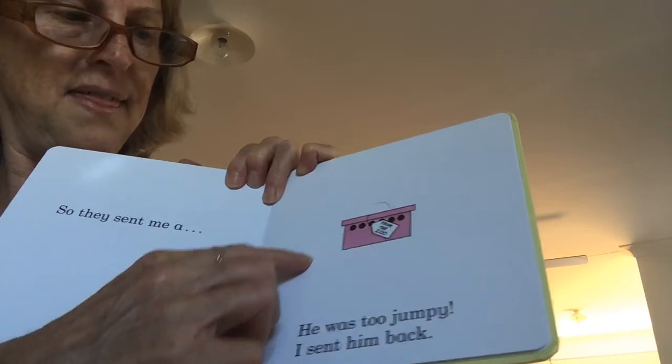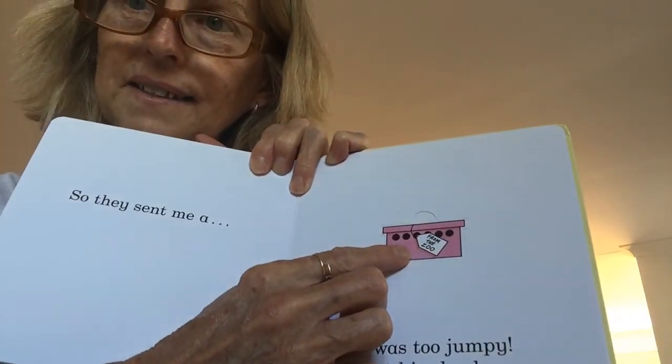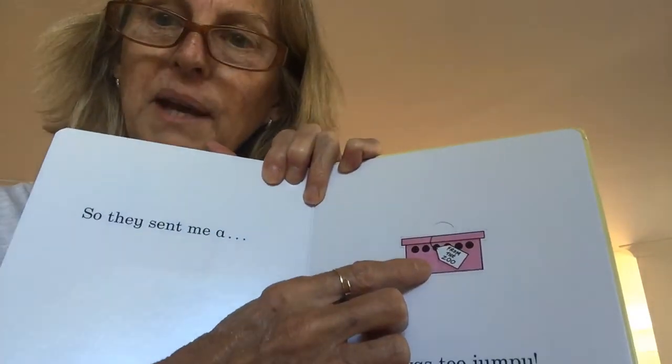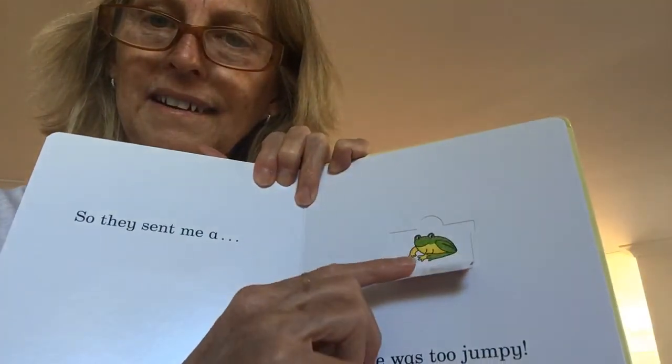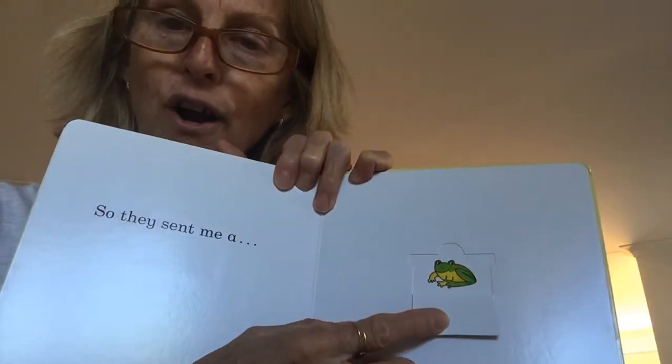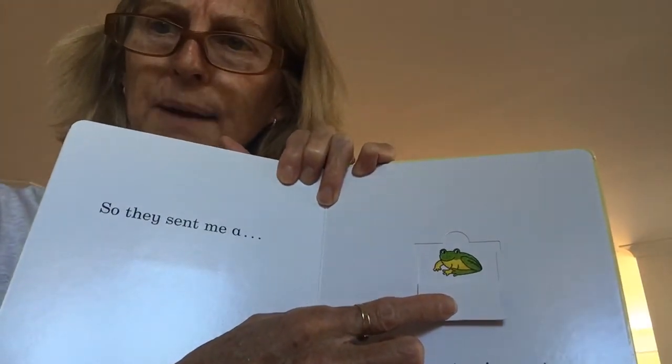Then they sent me a tiny little pink box. Do you know what's inside? Shall we have a look? A hoppy frog! Croak, croak, croak, croak. But frogs are too jumpy, so I sent him back.